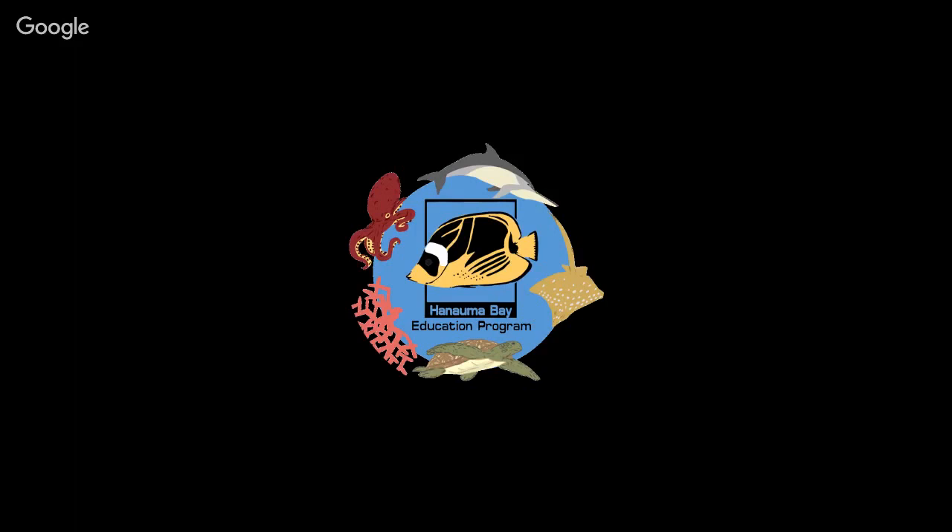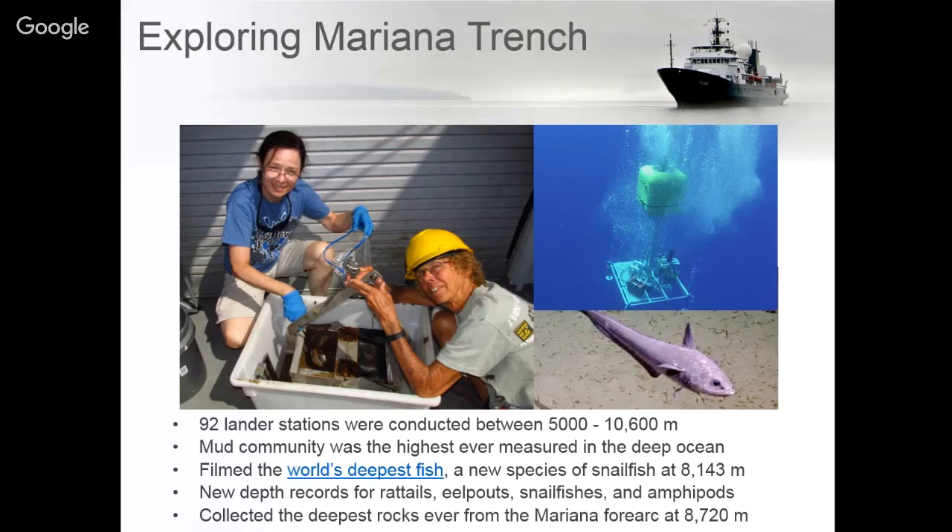One example of our deeper cruises took place in the Mariana Trench in 2014 with Dr. Jeff Drazen and Patty Fryer. They used landers to conduct research at 92 different stations at depths of 5,000 to 10,600 meters. They looked not only at biology but the geology and chemistry of this area in a multidisciplinary cruise. Amazing findings included the mud community in the Mariana Trench being some of the most productive mud ever measured, new records for rattails, snailfish, and amphipods, and the deepest rocks collected from the Mariana forearc at 8,720 meters.